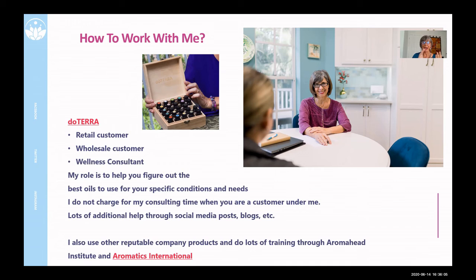I work with doTERRA. There are people under me who are retail customers, some are wholesale, and then there are some people who are wellness consultants — meaning they're promoting and making this a business for themselves. My role with any one of these three groups of people is to figure out the best oils for your condition. I don't charge for my consulting time when you're buying oils underneath me. It's my job and obligation to mentor anybody I set up with a doTERRA account.